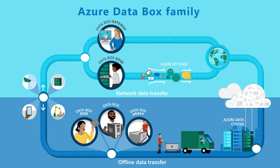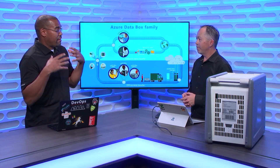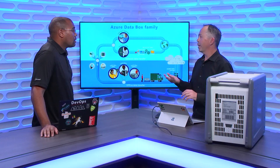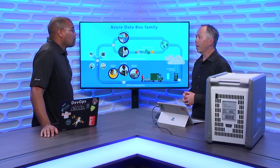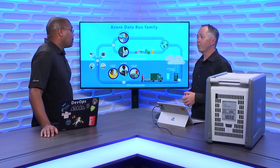So if I simply don't have the bandwidth, or the amount of time it would take on my pipe to get that data up there, I order one of these boxes, I shove all the data onto that particular box, I ship it back to you, and then you'll take care of making sure it gets into Azure for me. Exactly. And then I have access to that data via Azure through any mechanisms I want — Blob Storage, File Storage? We support Azure Blob Storage, both Block and Page Blobs, and we also support Azure Files. And once it's in Azure, you're free to transfer it around wherever you need it.